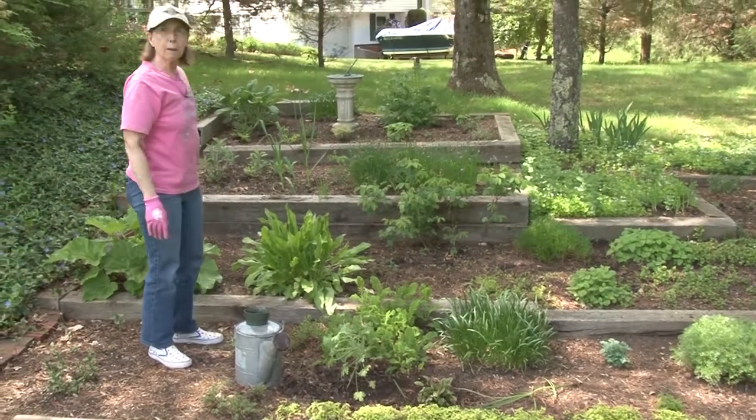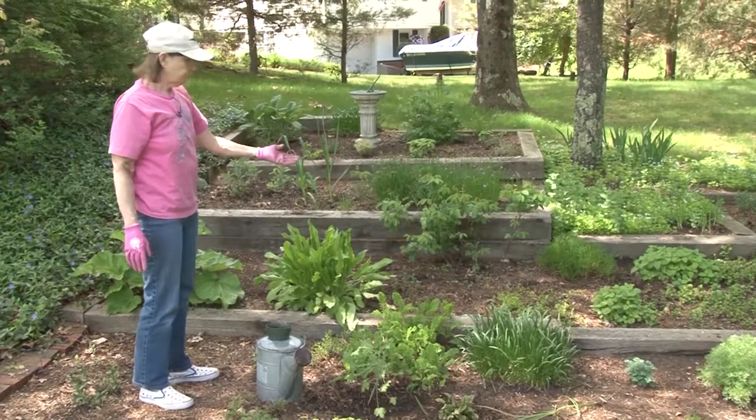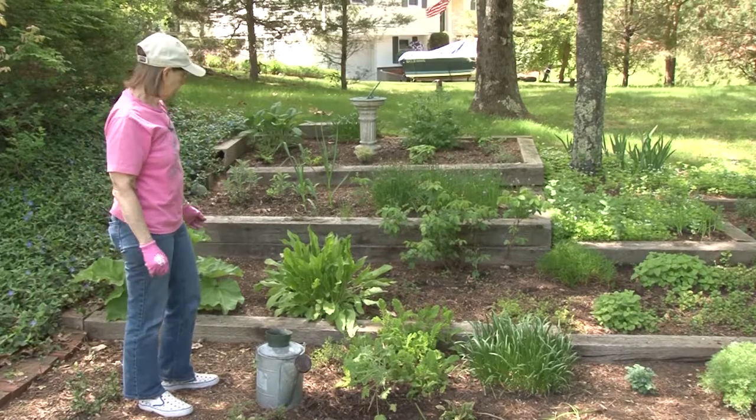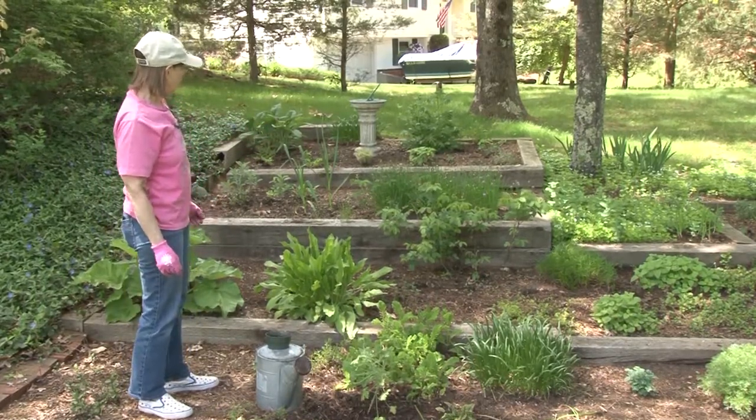There are many things in the herb garden we can start to pick. We have mint that's up enough that we can take a few sprigs for our tea. Lemon balm, lime balm. Chives, of course, are starting to blossom — they'll add a little color to the garden.